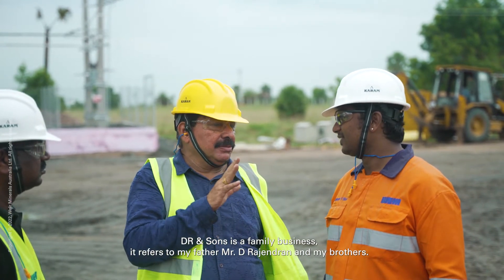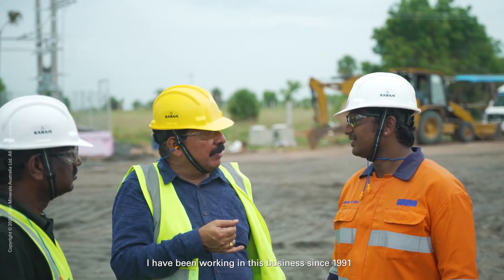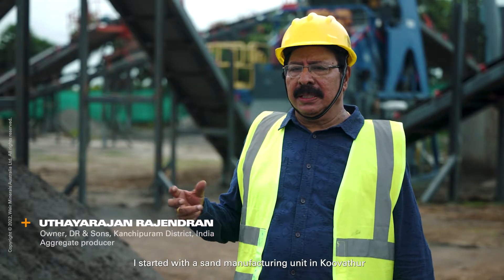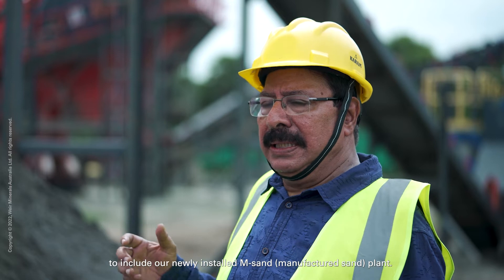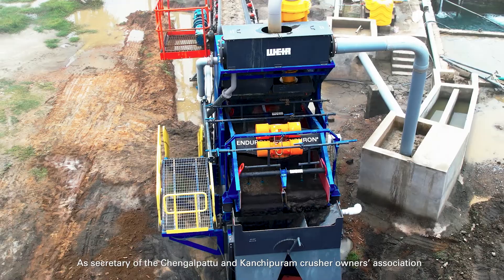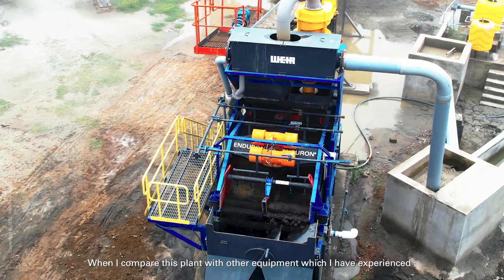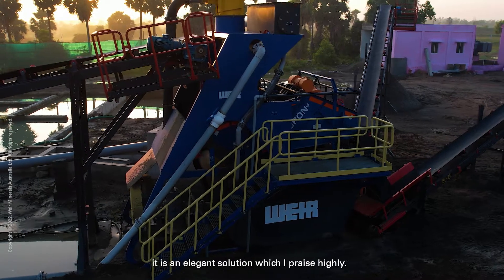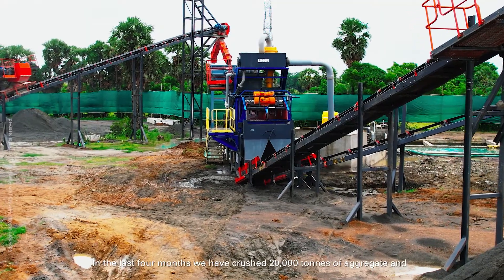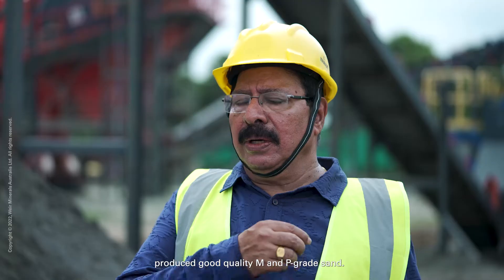DRN Sons, Central and Thandai. We are now in the M-sand industry and we have the Sandmaster M-sand machine. I have been running it for about 4 months. With this machine, I can produce M-sand or P-sand.